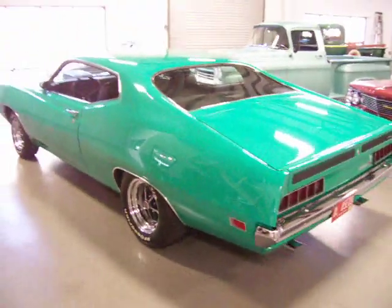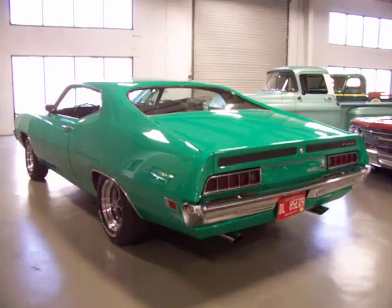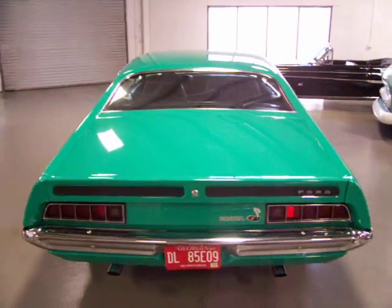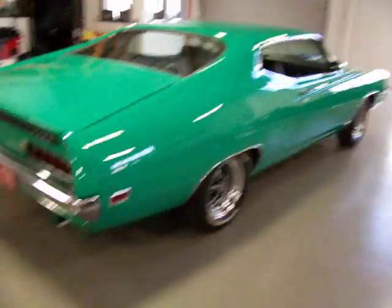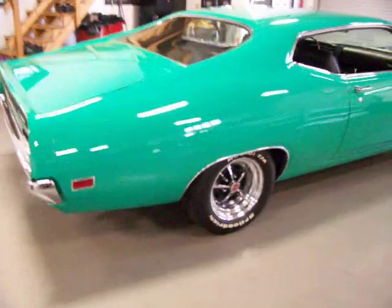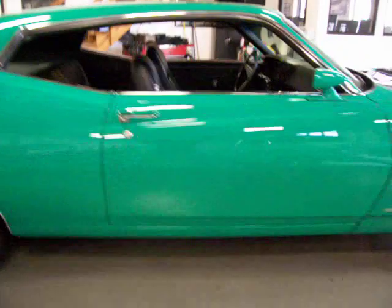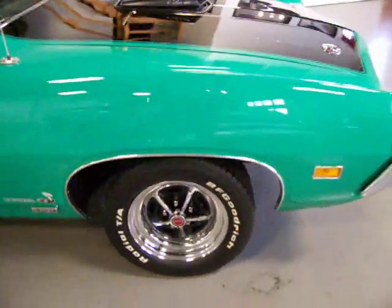If you're looking for something in a big block muscle car, this is something you've got to check out. Gorgeous straight body lines. Chrome looks fantastic. You'll see in the pictures underneath — this thing is red oxide primer, just done right. Super straight body lines, sitting on the correct Magnum 500 wheels. Near flawless is the best way I can describe it as far as the paint and body goes.